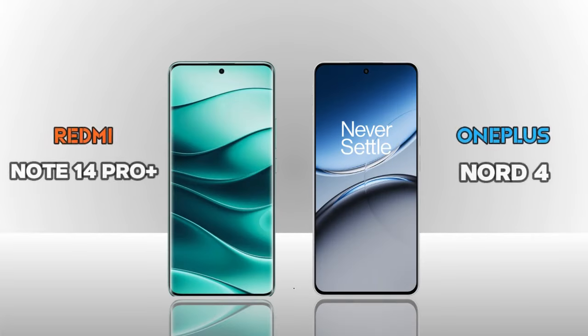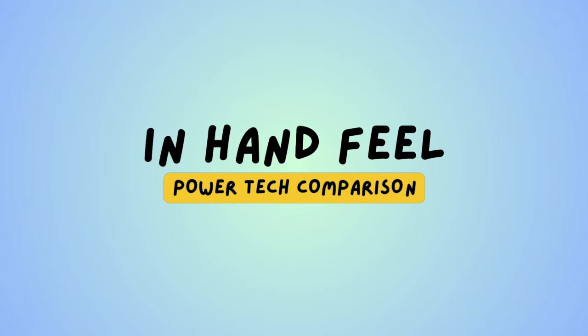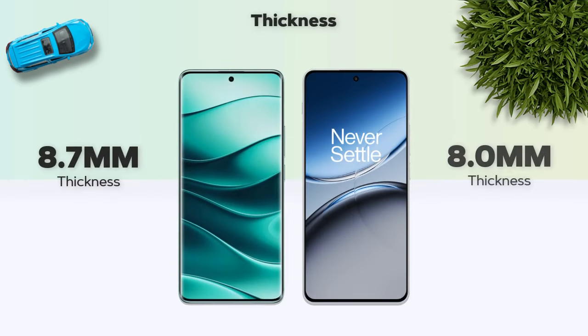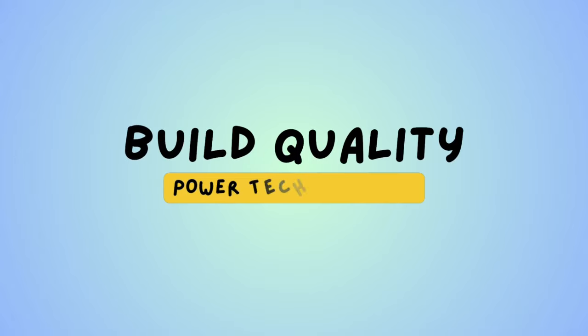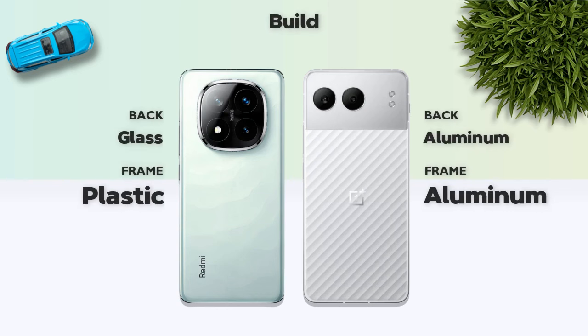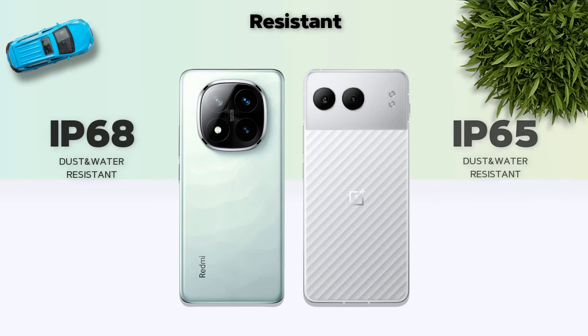We are comparing the Redmi Note 14 Pro Plus vs OnePlus Nord 4. In terms of handful feel: thickness is 8.7mm vs 7.0mm, with the OnePlus being better. Width is 211 grams vs 199 grams, OnePlus better. Build quality: both have aluminum body and aluminum frame. IP68 resistance: OnePlus better.